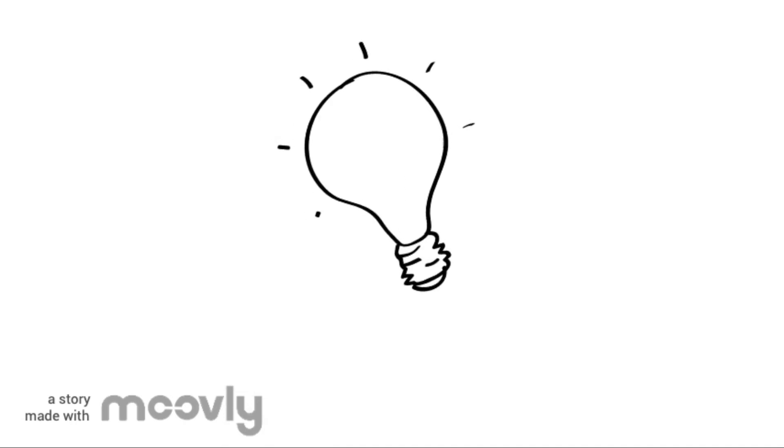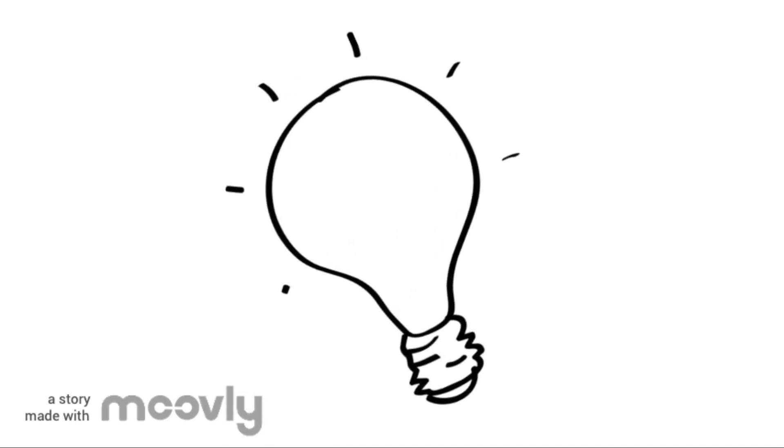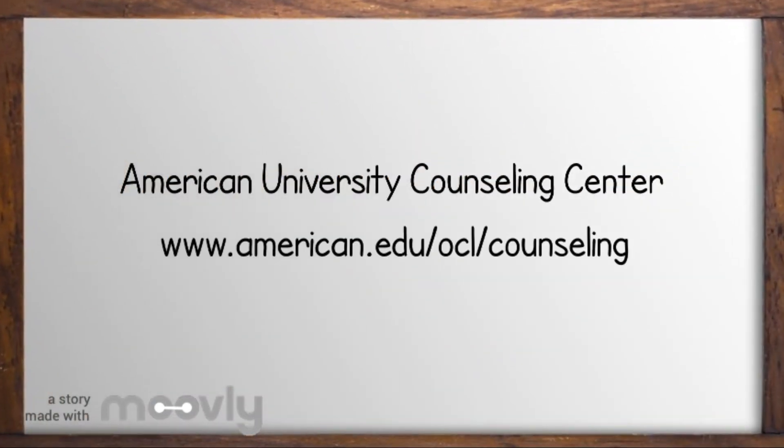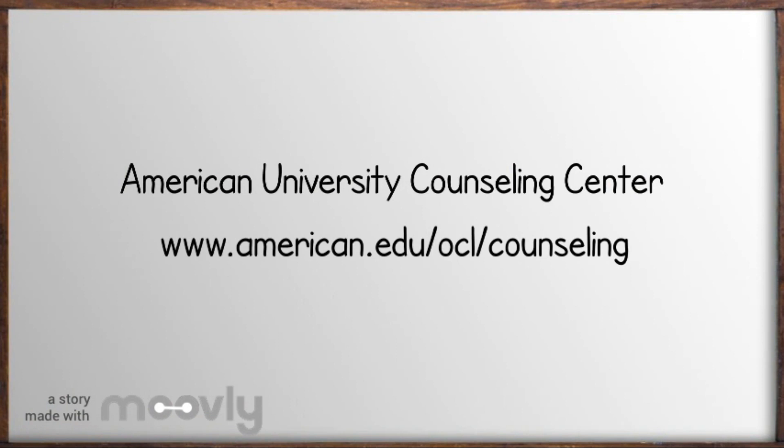Hopefully this video helped you understand test anxiety more and gave you some ideas for ways you can cope. Check out the American University Counseling Center website for more information about our services and mental health resources. Good luck on your exams!